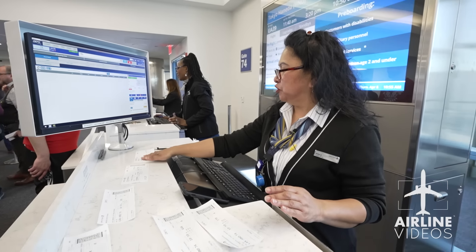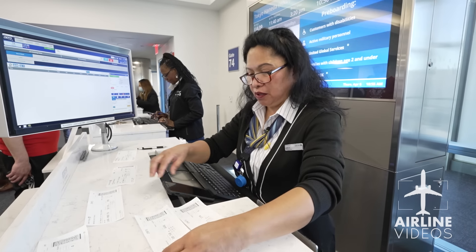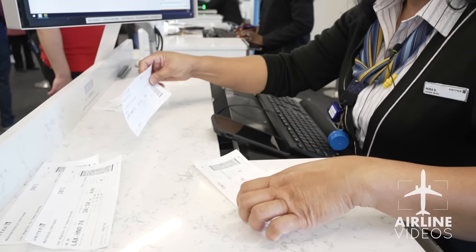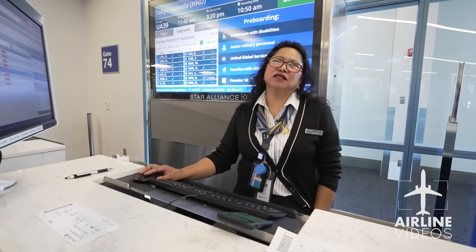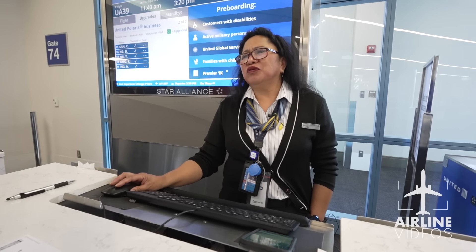I just moved this person to accommodate you, so I'm going to move 37B to 39A. I've seen it all. But if you just work with the customer, let them know what happened, apologize, and listen — take care of them the best way you can — they normally calm down.